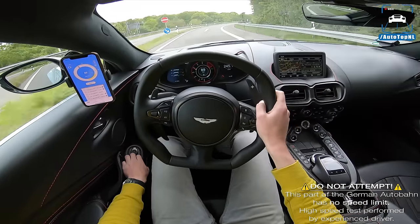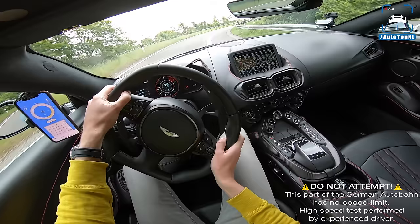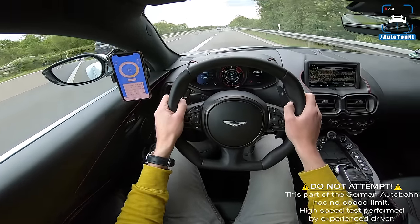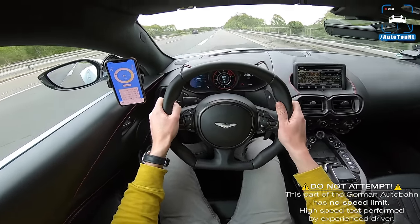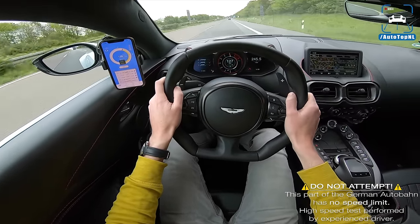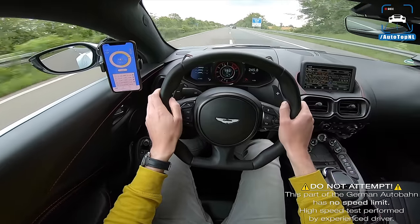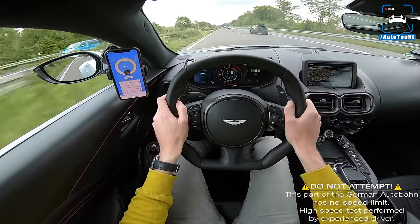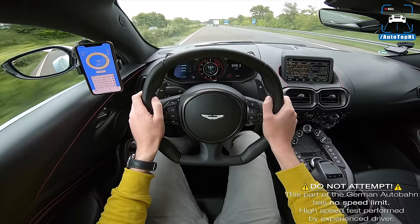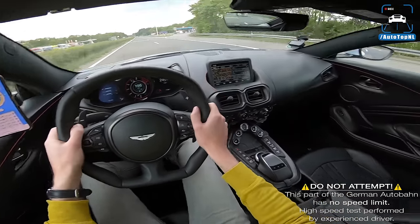Okay, 100 to 200 measurement — I want automatic mode, full throttle. Wow, the gearbox is actually pretty quick; upshifts are really quick. That was a 7.9 seconds 100 to 200. That's one tenth quicker than the Porsche.